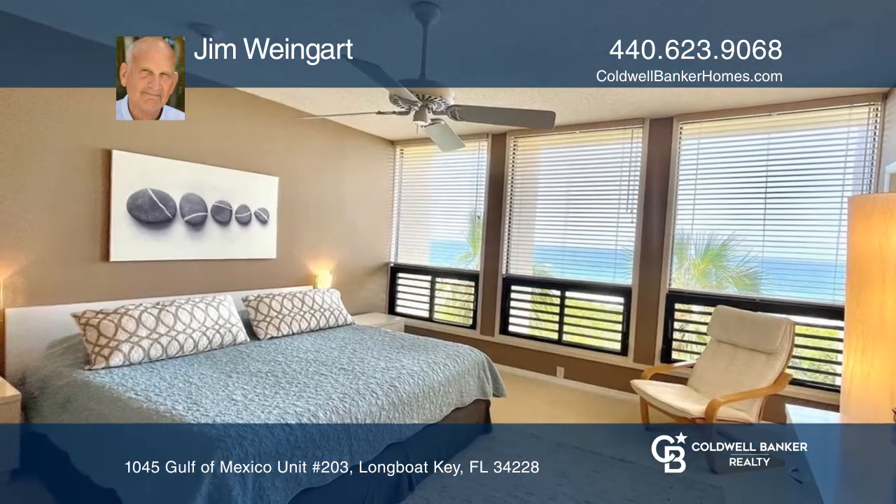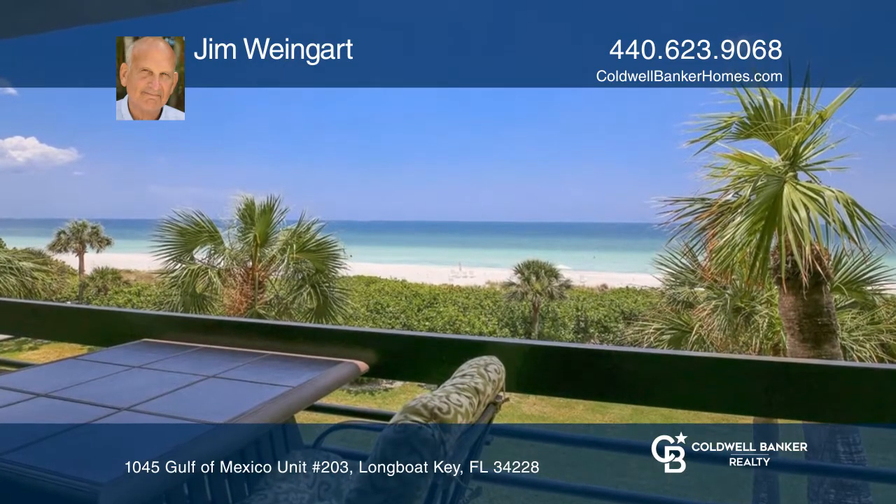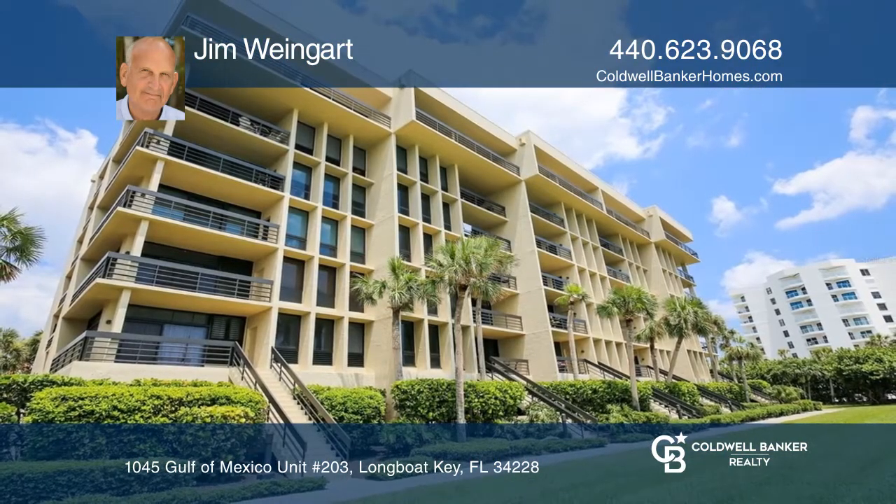The unit offers amazing amenities such as an Olympic-sized pool, a hot tub, and many sports courts. Check it out today with Jim Weingert.